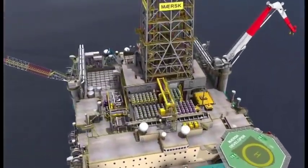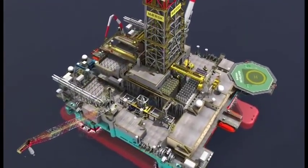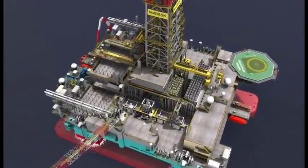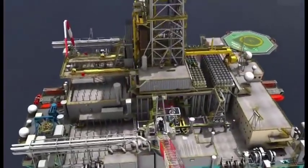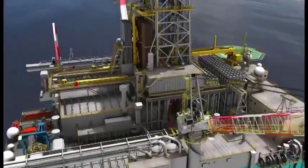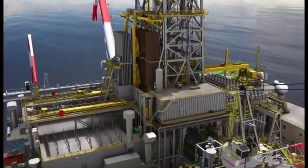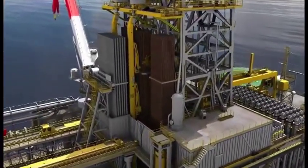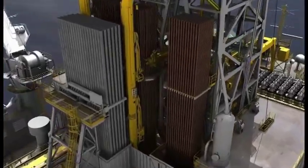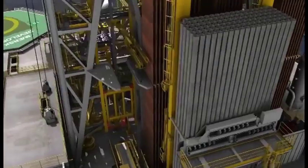With a displacement of 53,000 metric tons at drilling draft and a variable deck load of 7,000 metric tons, the rigs have large storage capacities for the operator's consumables and also provide dedicated and optimized extensive deck space and layout for the operator's equipment. The design has been developed to deliver a safe, efficient and innovative high-end drilling tool to the industry.